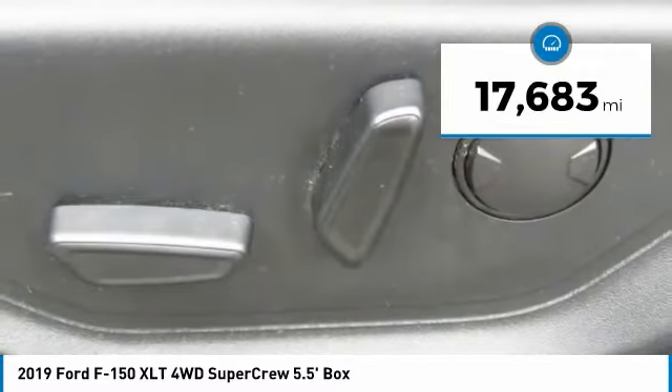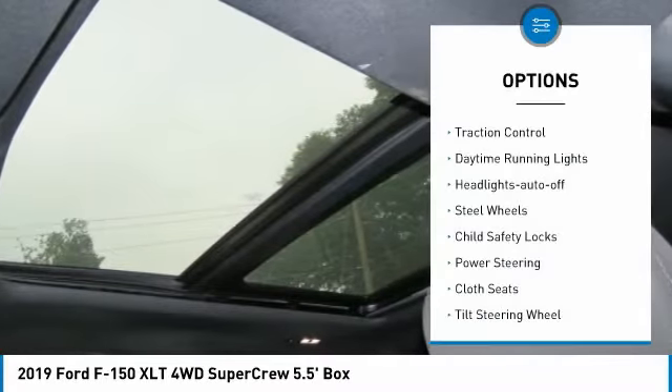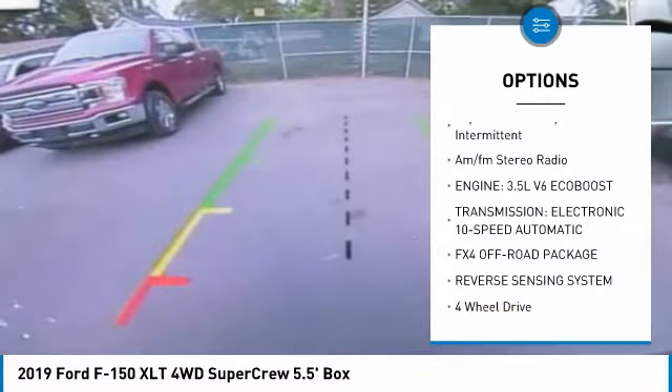This vehicle has less than 20,000 miles. Here are some of this vehicle's great options: traction control, daytime running lights, headlights auto off, steel wheels, child safety locks, power steering.